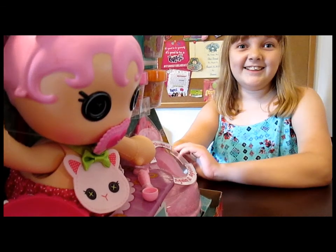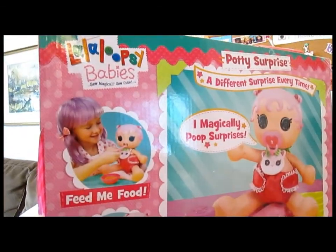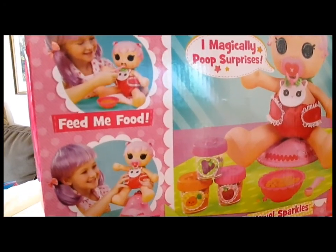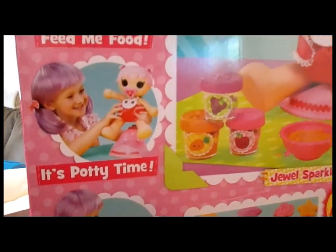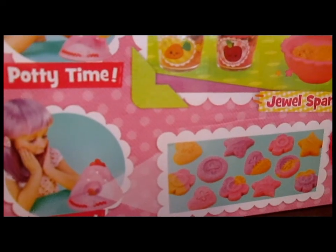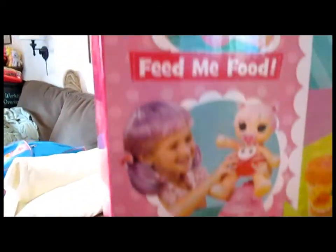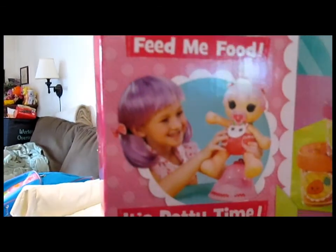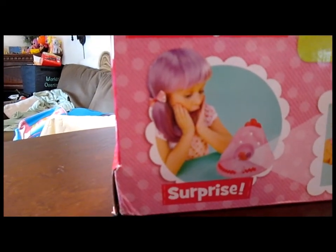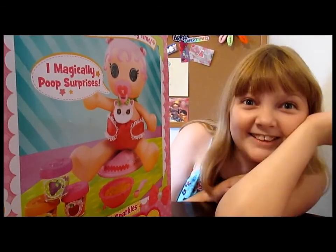And the potty — turn the box around. It gives us a little display here of what... It says, 'I magically poop surprises.' Magically. A different surprise every time. Look at all the different surprises you can get — little buttons and stars and hearts and things. So you never know what you're going to get. Feed her food and it's potty time, and then surprise you're going to get something. So we're going to open her up and try this out.